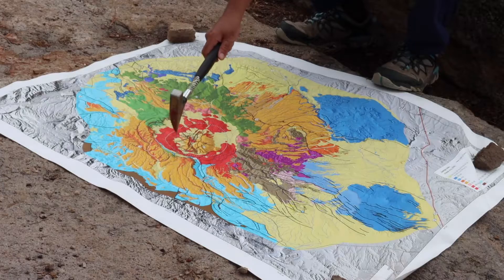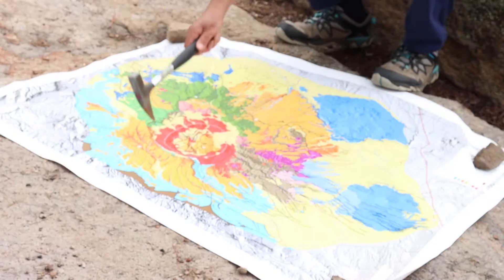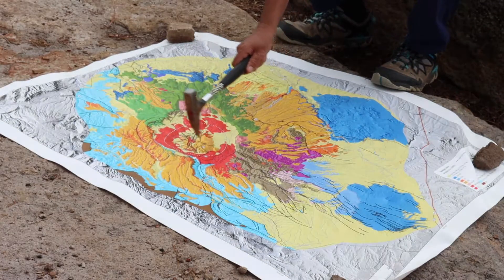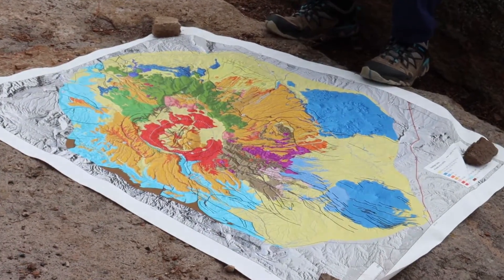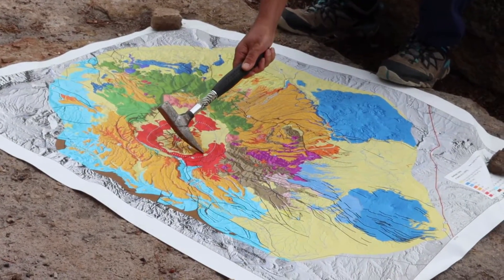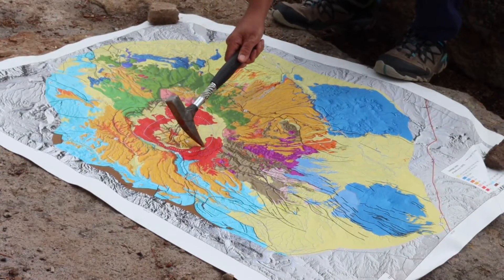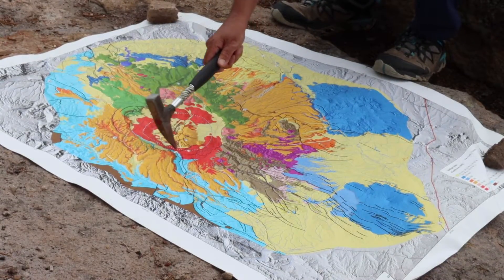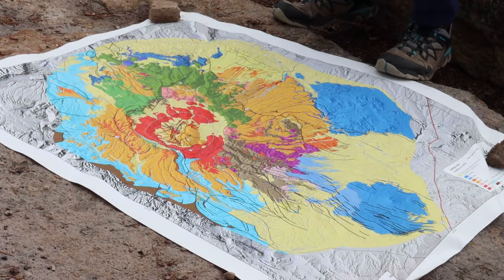Here are the northern Ring Fracture Volcanoes — this is San Antonio Mountain and this is South Mountain. Those both came out about a half million years ago. And here is the crater El Cajete, the source of the youngest, last eruption — the Banco Benito lava flow — which wraps around the southwest flank of the resurgent dome.